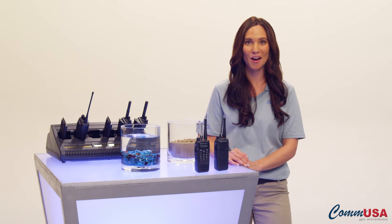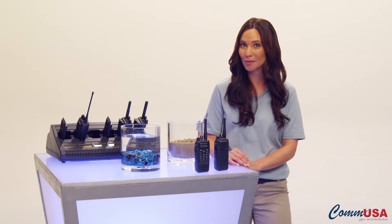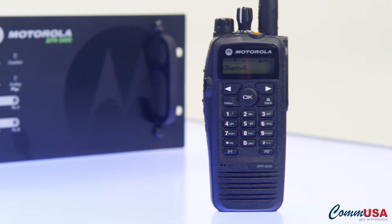Hi, I'm Olivia from COM USA, and I want to show you the Motorola Moto Turbo XPR 6000 series of portable, digital two-way radios from Motorola.